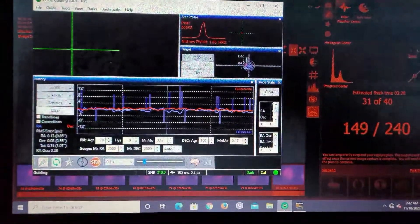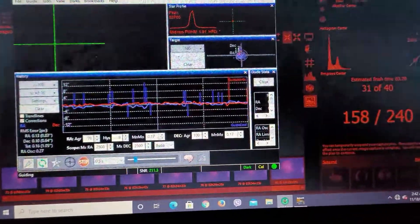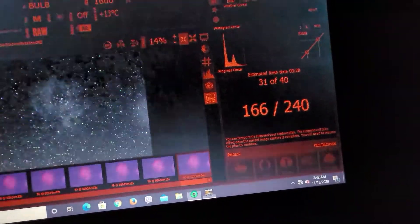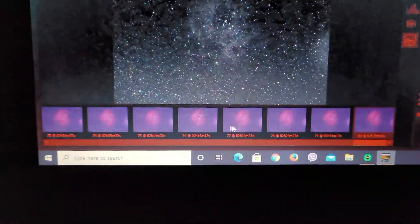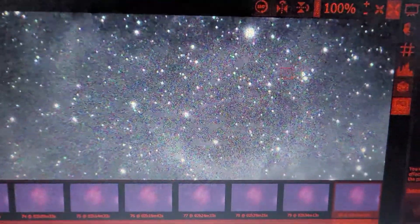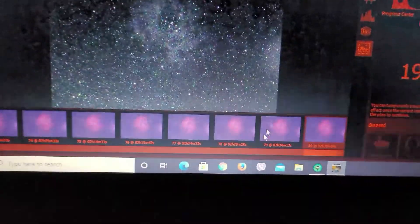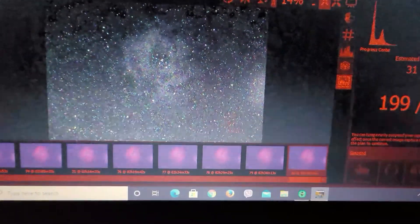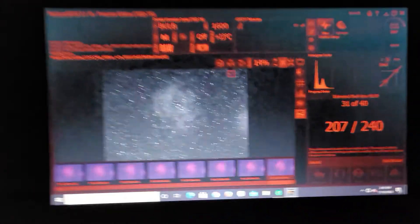I currently have the 80mm working on the Rosette Nebula. You can see the guiding — it's been on and off tonight, but it's okay right now. Let's take a quick look at a sub. There's moisture all over the screen, so you can't really see it too well with all the dew. But the stars look pretty good. It looks like it's been centered around the same spot, though it's almost too far up on the framing. Working the Rosette at Deerlick Astronomy Village.